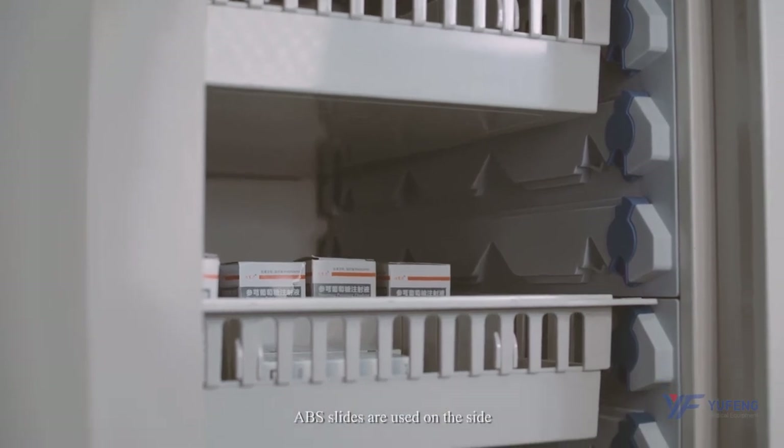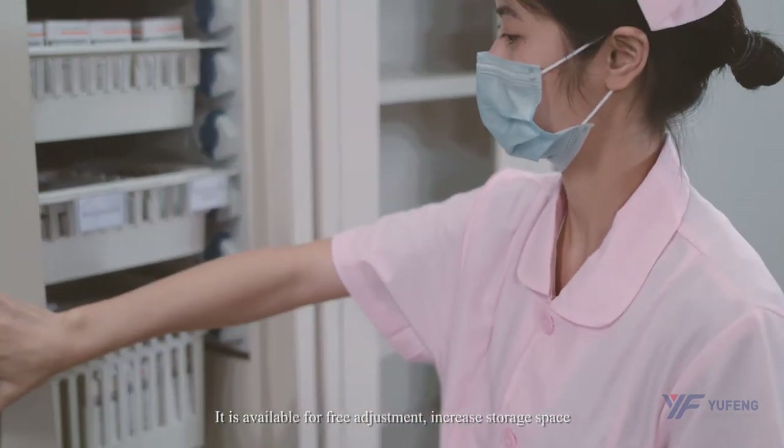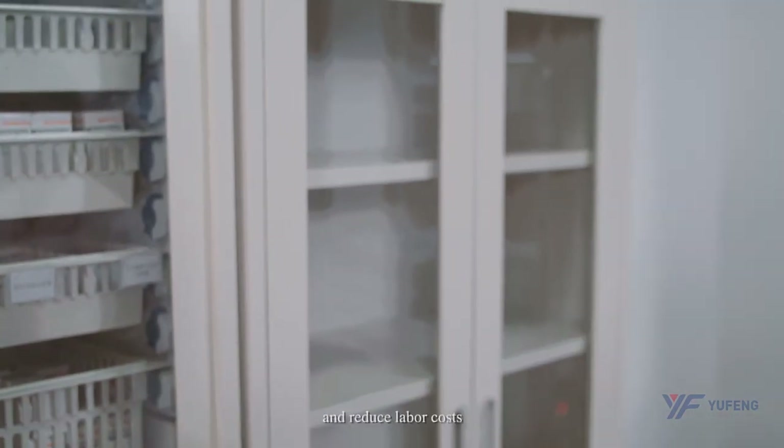ABS lights are used on the site, available for free adjustment, to increase storage space, improve working efficiency, and reduce labor costs.